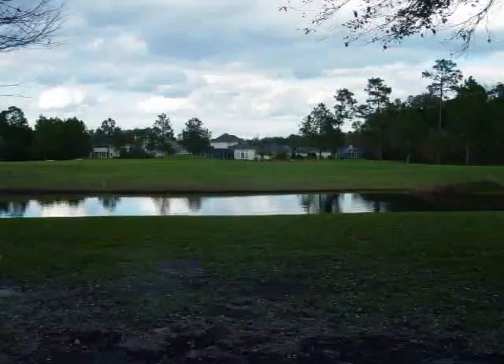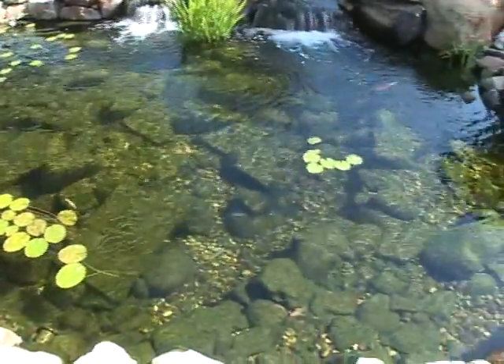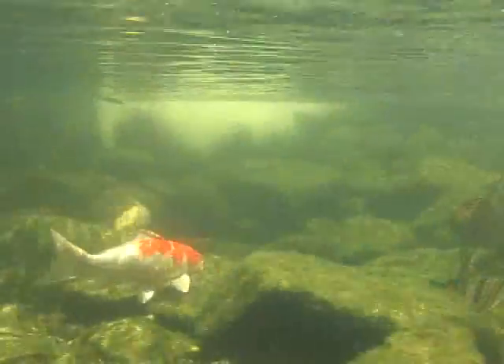Views to the neighbors' houses have been transformed into incredible waterfalls, glistening water, and fun wildlife for all to enjoy.